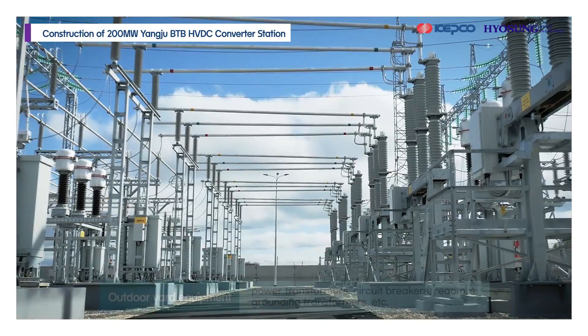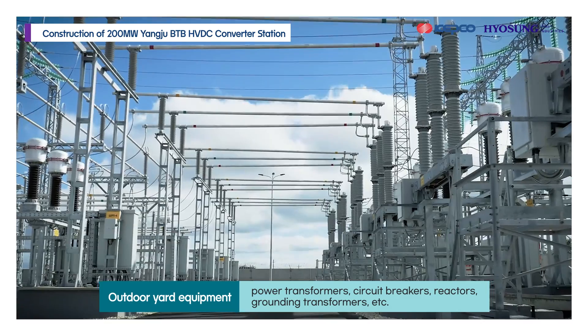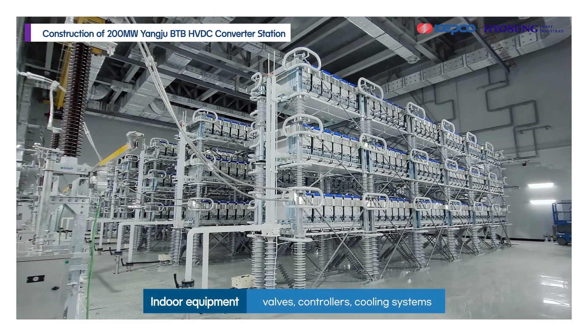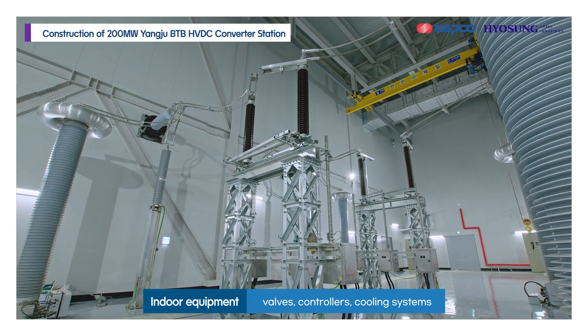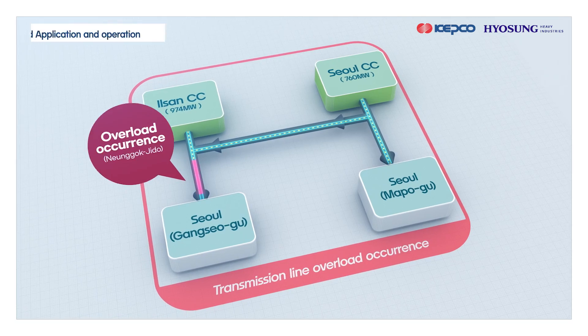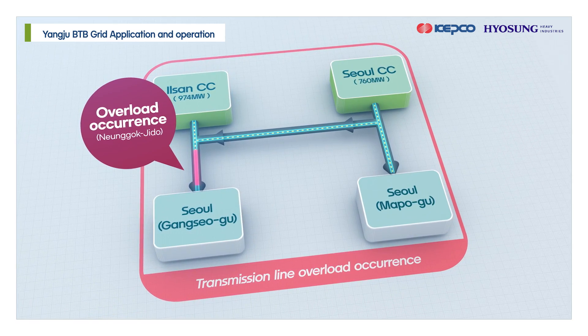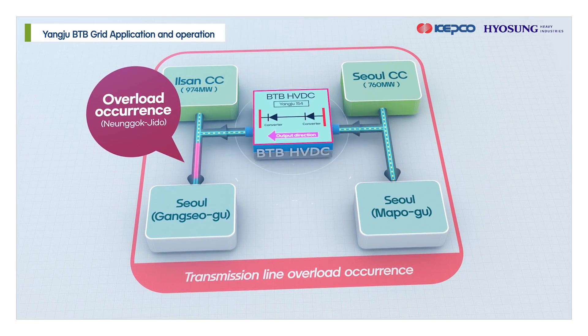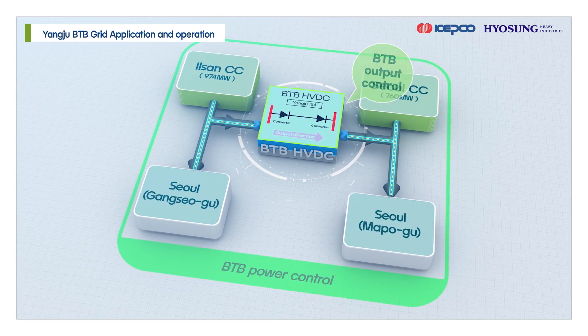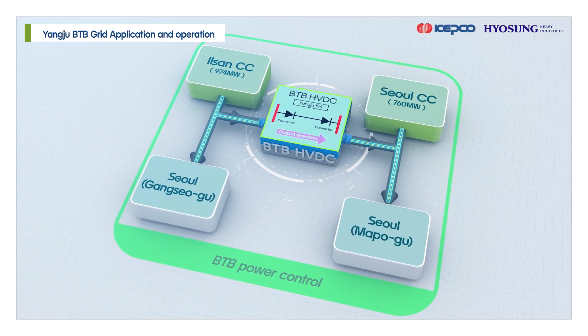Yangju BTB converter station is built between the 154-kilovolt Yangju substation buses, divided into outdoor yard equipment and indoor converter station equipment. Yangju BTB HVDC enables 200-megawatt bi-directional power flow control on 154-kilovolt AC buses and AC voltage control through reactive power compensation.